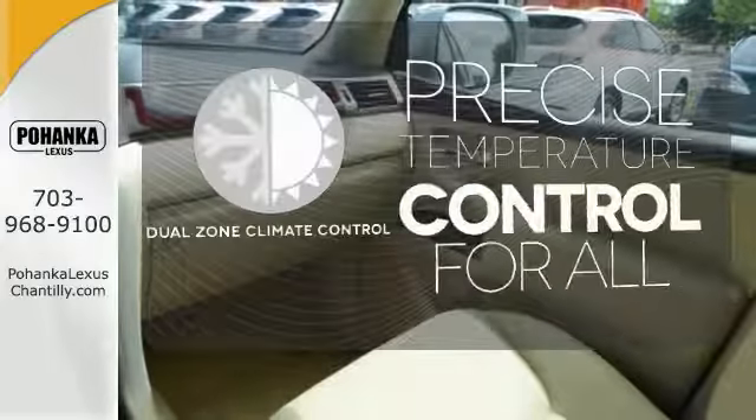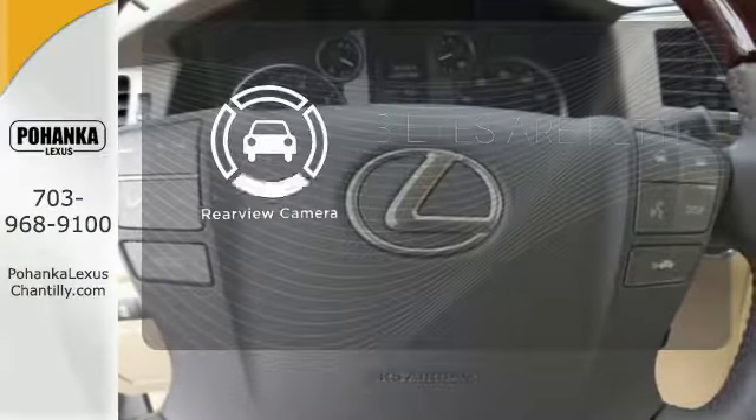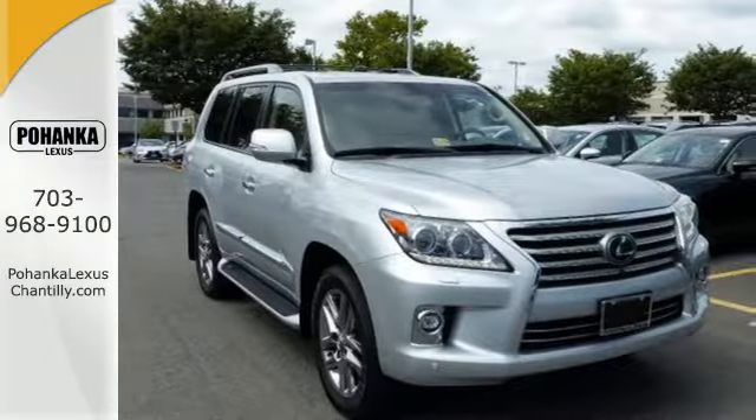No one will complain about the temperature with the dual-zone climate control. The backup camera gives you a clear picture of what's behind you. Take your driving experience to new heights with this Lexus LX570.